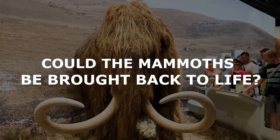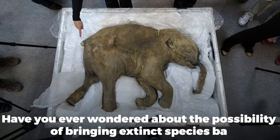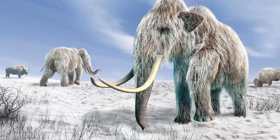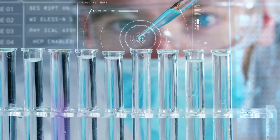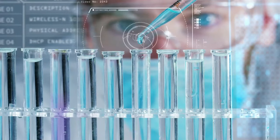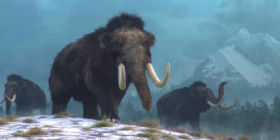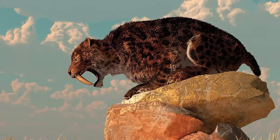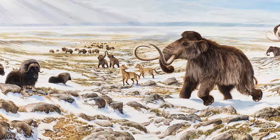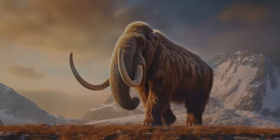Could the mammoths be brought back to life? Have you ever wondered about the possibility of bringing extinct species back to life? It sounds impossible, but thanks to groundbreaking advancements in gene editing technology, it might not be as far-fetched as you think. In today's video, we're going to dive into the process of de-extinction and explore the potential of reviving one of the Earth's most iconic creatures, the woolly mammoth.